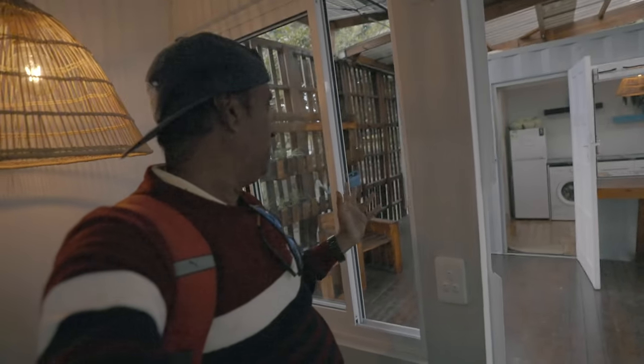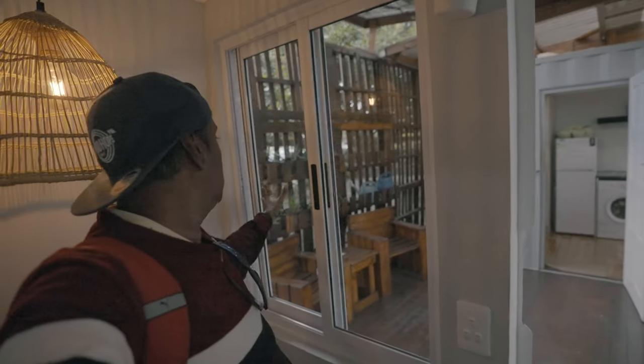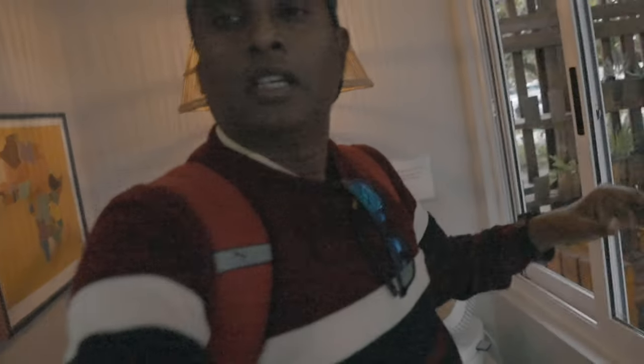They have also considered the safety of the people staying here. If you close this window from inside, there is no way to open it from outside. So if you lock this window, it cannot be opened from outside — that's a safety feature they have considered here.